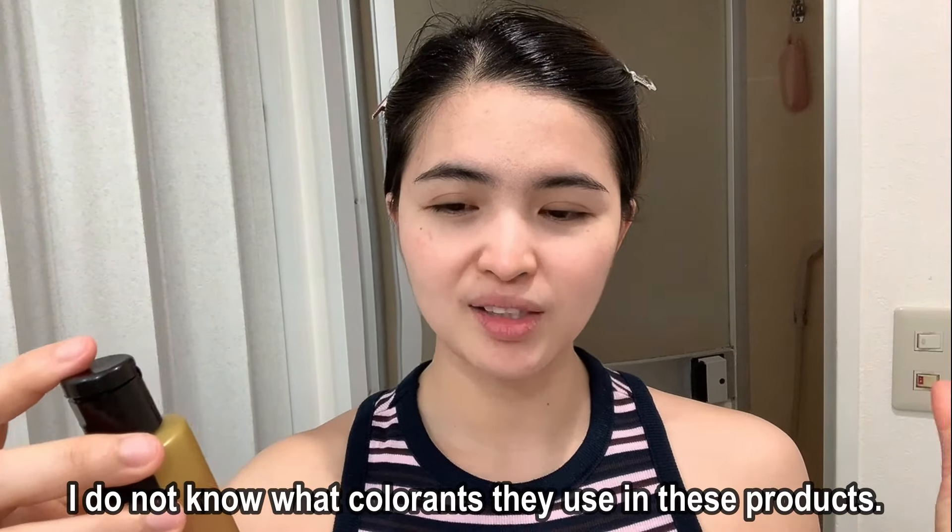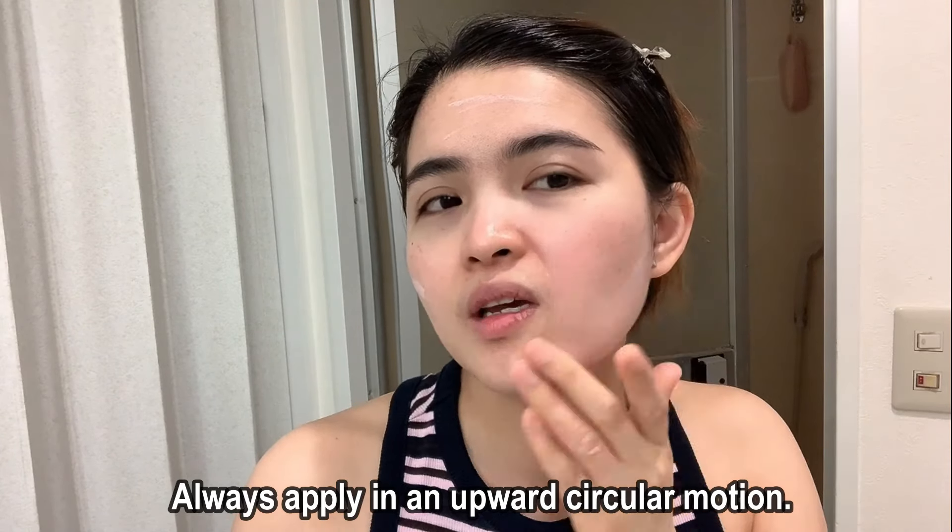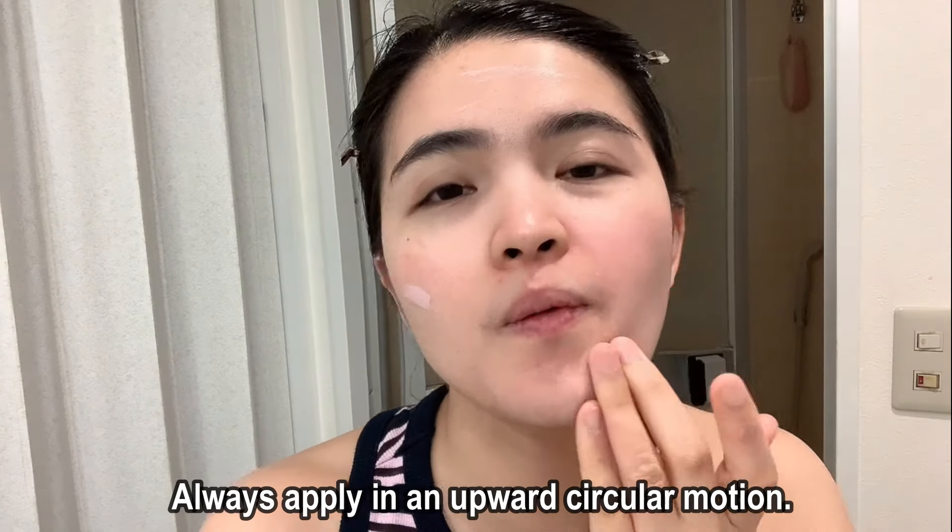By the way, this is the balancing toner, and the color is a little bit pink. I'm not sure what colorants they are using, but most of their products seem to have a slight pink color. Be careful and apply a little amount, because if you apply more than you should on your face, you can feel a sting — your skin reacts to it. So just apply a little bit like this, and always apply in an upward circular motion. Less is more — very important.